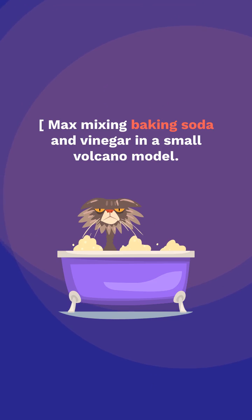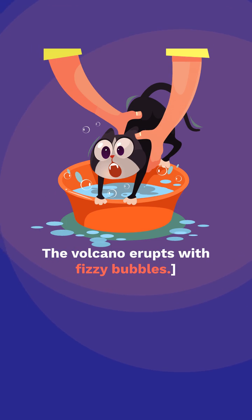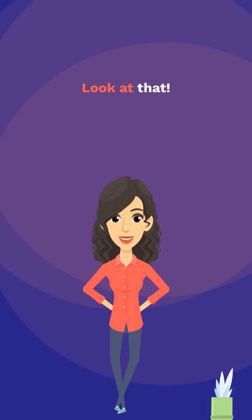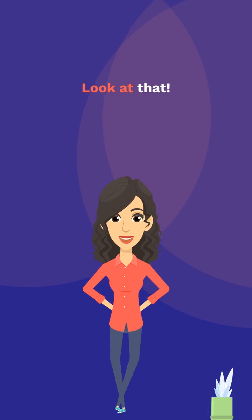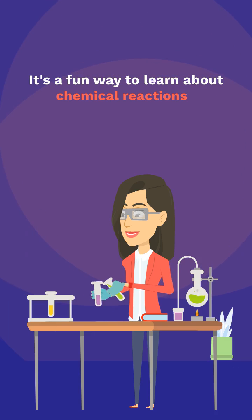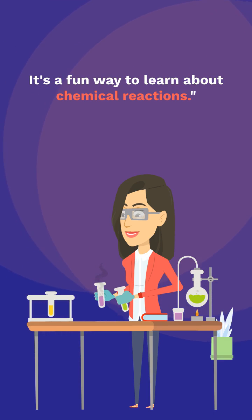Max mixing baking soda and vinegar in a small volcano model. The volcano erupts with fizzy bubbles. Wow! Look at that! A baking soda and vinegar volcano — it's a fun way to learn about chemical reactions.